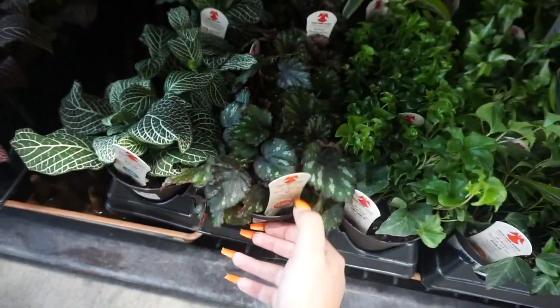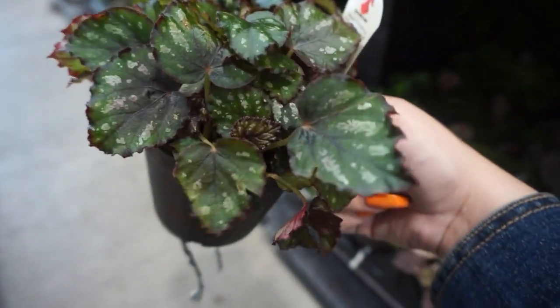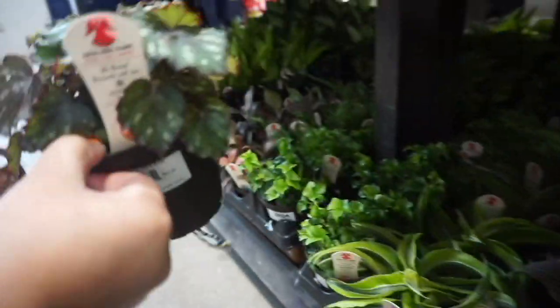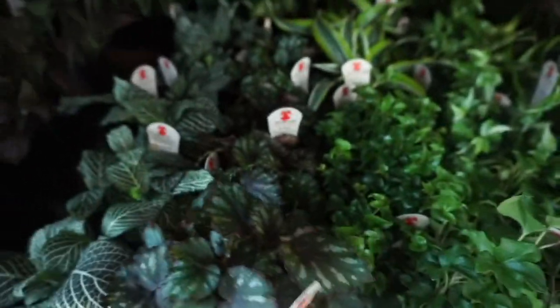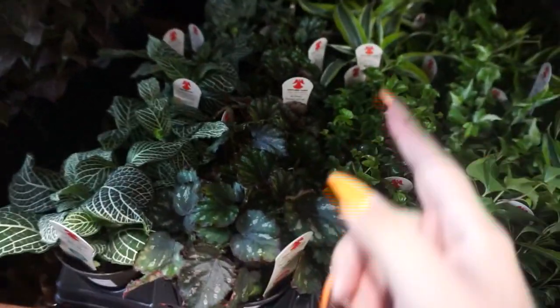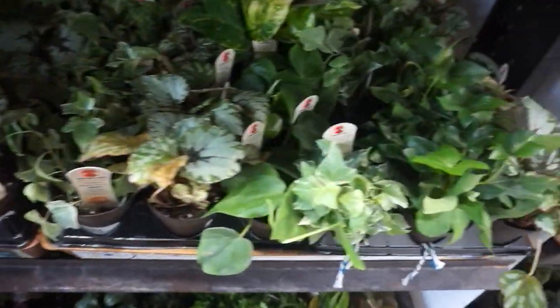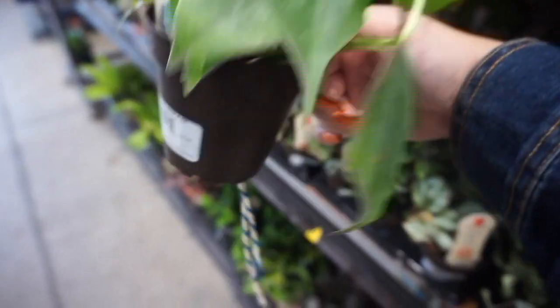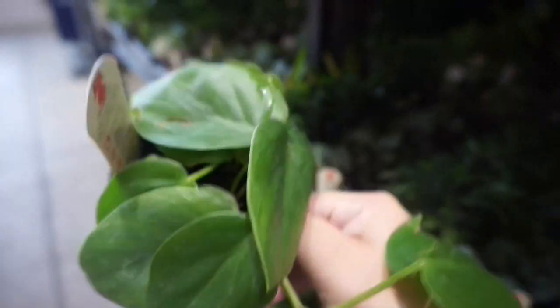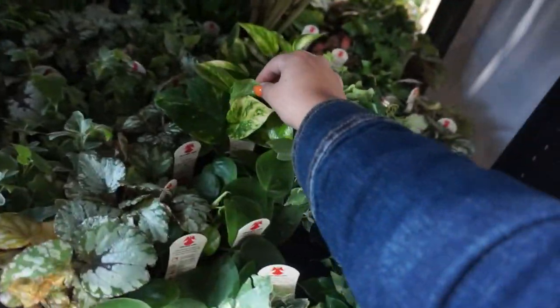Check it out you guys — I am totally getting one of these. This is a pretty begonia, it has like a dark foliage to it and it is $5.98. Oh my god, they're so pretty, there are quite a few to choose from. They also have a lot of green philodendron.